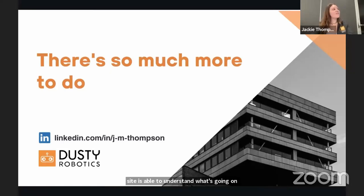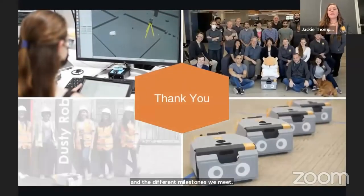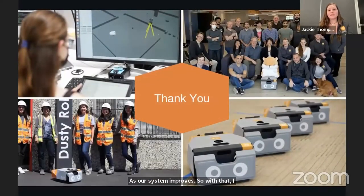You can find Dusty Robotics on my LinkedIn, where I'll continue posting updates about our company and the different milestones we meet as our system improves. I want to thank the hosts for having me, my company and coworkers for supporting me, and all of you for joining me on this talk today. With that, I conclude my presentation — thank you so much.